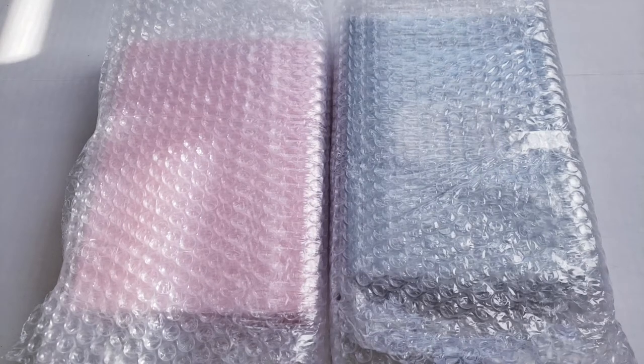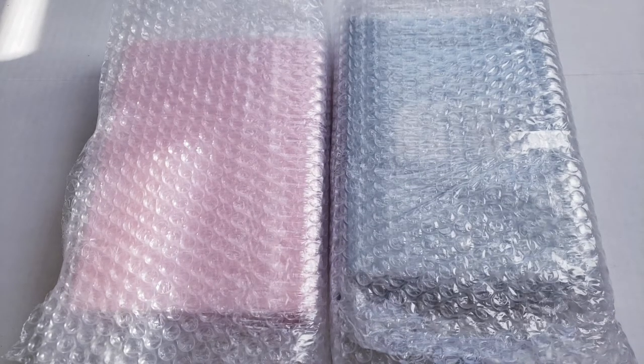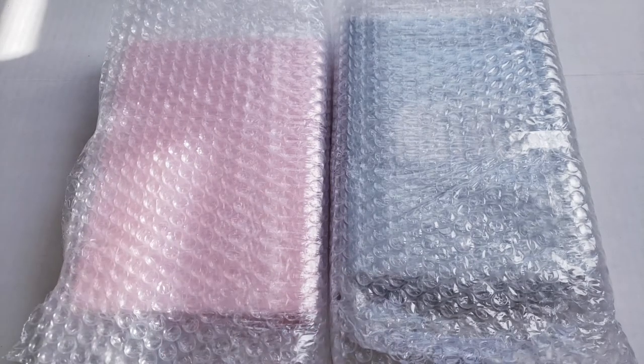Hey everyone, welcome back to another random video of mine — this is not like an unboxing, but kind of. Today I will be showing you guys everything that I bought for Black Friday 2020. Black Friday was a little bit different this year, obviously with COVID. I did not go out to the stores; instead I worked — I work every Black Friday anyway because it gets busy in the morning. So I just did my normal schedule and I still bought stuff for Black Friday. I got some albums and some candles.